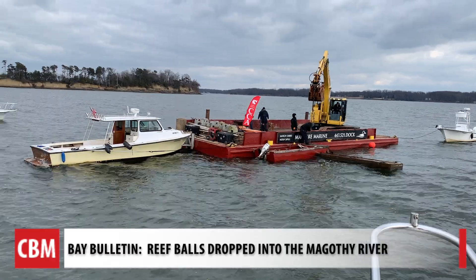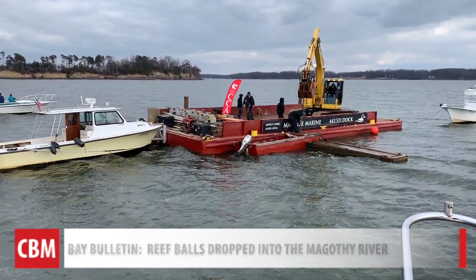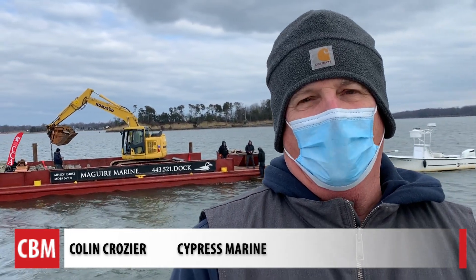If you have the ability to do something, do it. We'll back up and tell you how this all got started over a lunchtime chat. I had volunteered to help with a reef ball construction project that was going on as an outreach at Old Mill Middle School North.